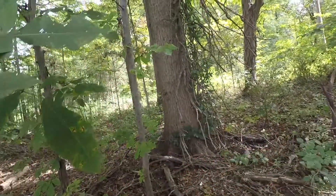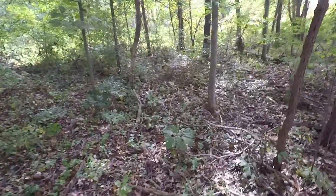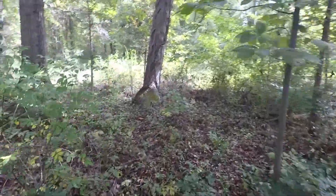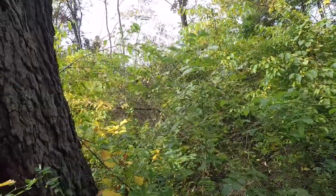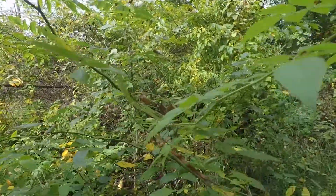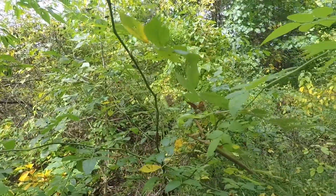But we didn't come here to fish - we came here to look for mushrooms. And we're not finding many, at least not what we were looking for or hoping to find. At this time of year you can really find them in my area.